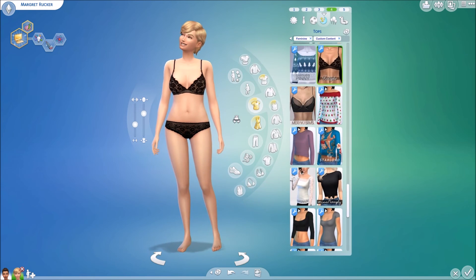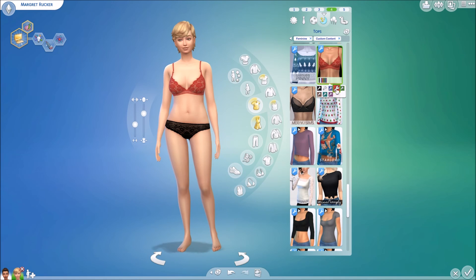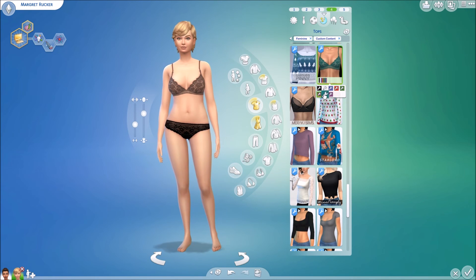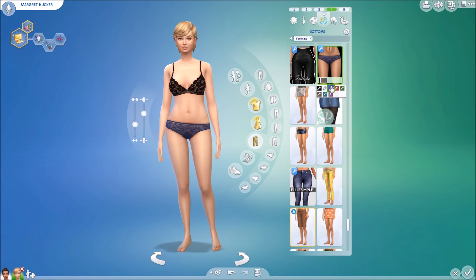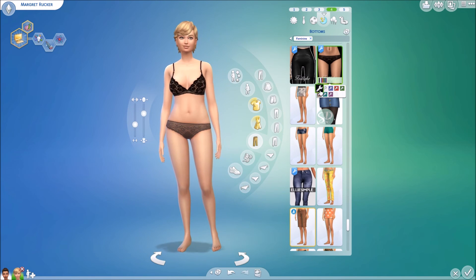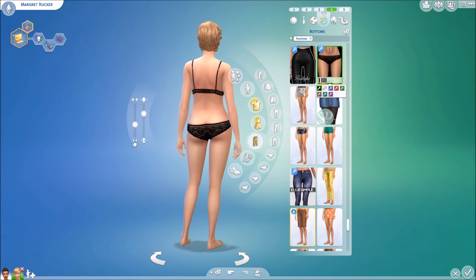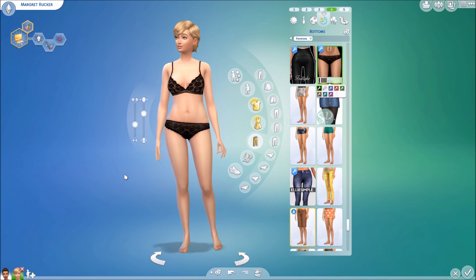I'm so excited because this is one by Trillic. I absolutely adore Trillic with all of my heart and soul. When I saw that she had made a little lingerie set, I was like, okay girl, it's go time. Trillic is my favorite CC clothing creator and I'm obsessed with everything she does. I love the laciness of this one — I think it's probably my favorite out of all of them. They're all gorgeous, but this one is just too good.